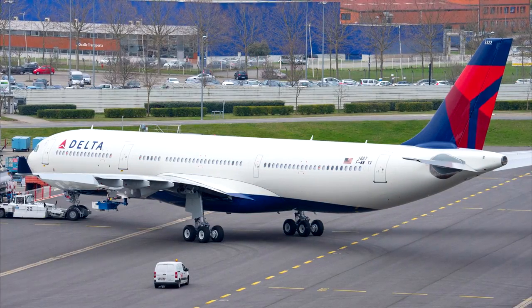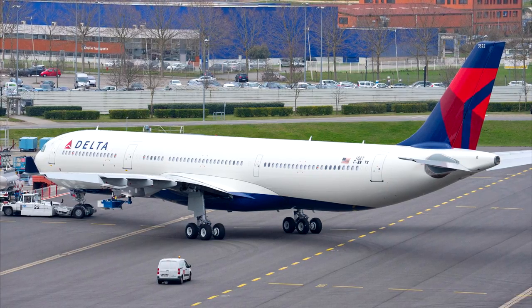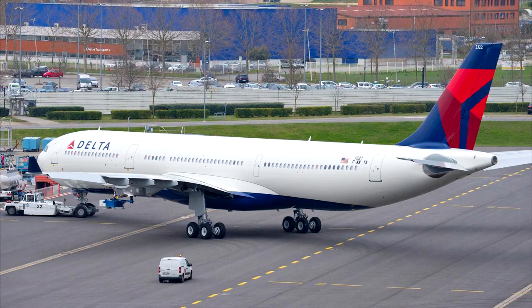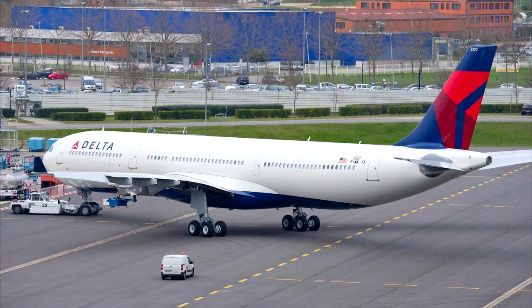On the same day, Delta's first A330-900neo rolled out of the paint shop in Airbus Toulouse's plant. It happened to be the same day they confirmed an order for 10 additional A330 Neos, and I have to say the aircraft looks pretty good.